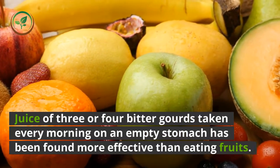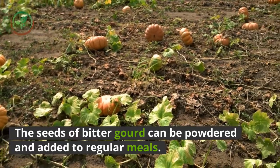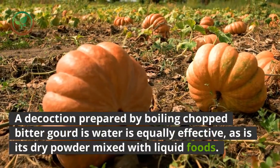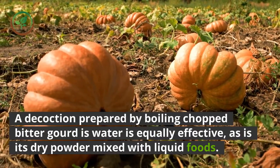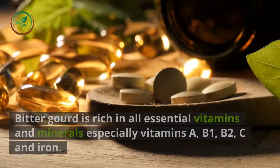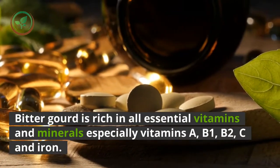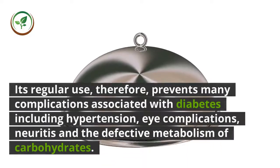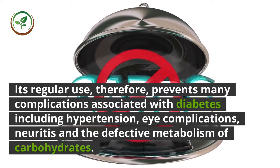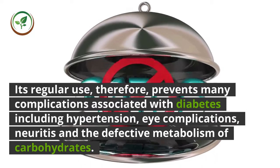Bitter gourd is thus an effective anti-diabetic food and should be included liberally in the diet of a diabetic. Juice of three or four bitter gourds taken every morning on an empty stomach has been found more effective than eating the fruit. The seeds can be powdered and added to regular meals. A decoction prepared by boiling chopped bitter gourd in water is equally effective. Bitter gourd is rich in vitamins A, B1, B2, C, and iron, and its regular use prevents complications including hypertension, eye complications, neuritis, and defective metabolism of carbohydrates.